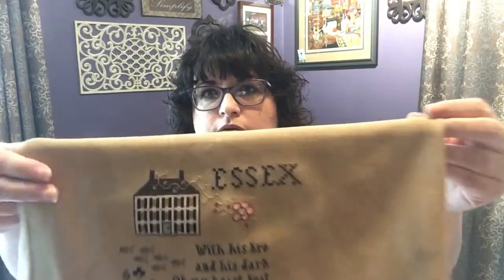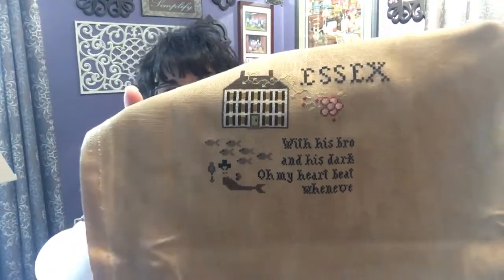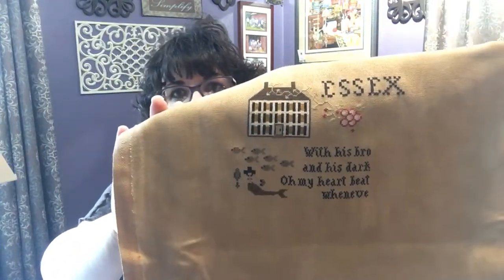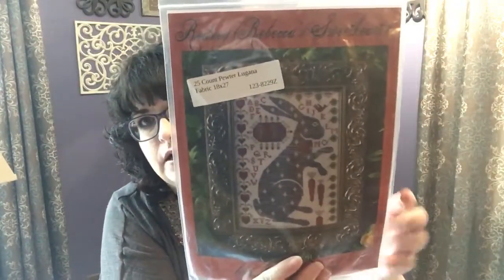This is where I've gotten on it — I finished the house and the flower. I'll start on this today and get back onto it.